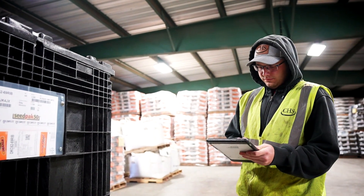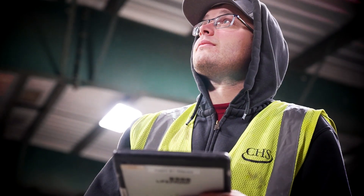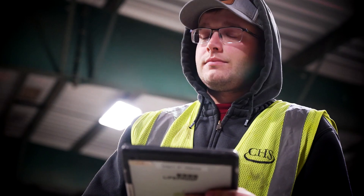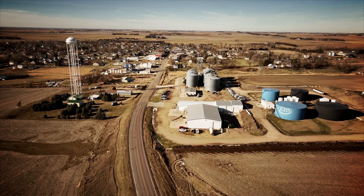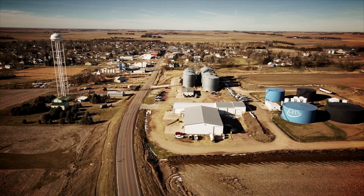My career path: I went to Northeast Community College for two years, then transferred to the University of Nebraska-Lincoln where I graduated with an agricultural economics degree. Throughout my studies I worked here as an intern for two summers, and then they offered me a job and hired me full-time. It made me excited to learn, especially knowing I was going into that job position — getting me excited to start working and figuring stuff out. Now I'm here.